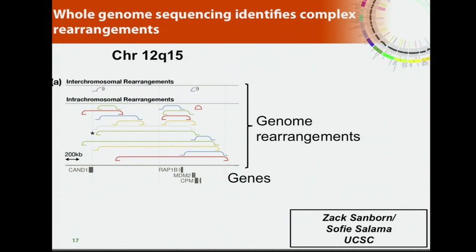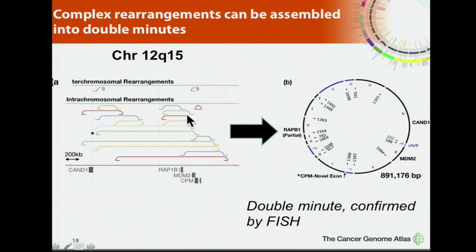We looked at genomic rearrangements using whole-genome sequencing data, focusing on chromosome 12Q15 — a locus that harbors MDM2. Each line here represents a copy number rearrangement between two chromosomal segments. In one specific sample there are many genomic rearrangements, and we could actually assemble all those rearrangements into an extra-chromosomal ring structure, also known as a double minute. This was confirmed by FISH.